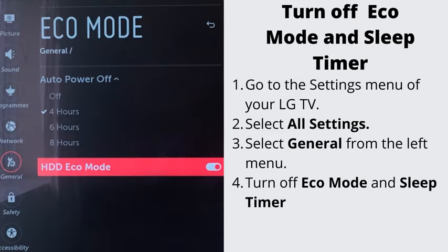In order to turn off eco mode and sleep timer, you will need to navigate back to the section called General, and find them there under the corresponding names.